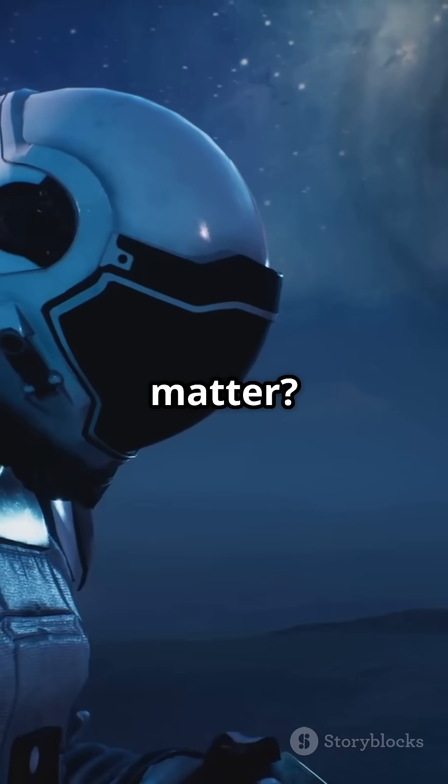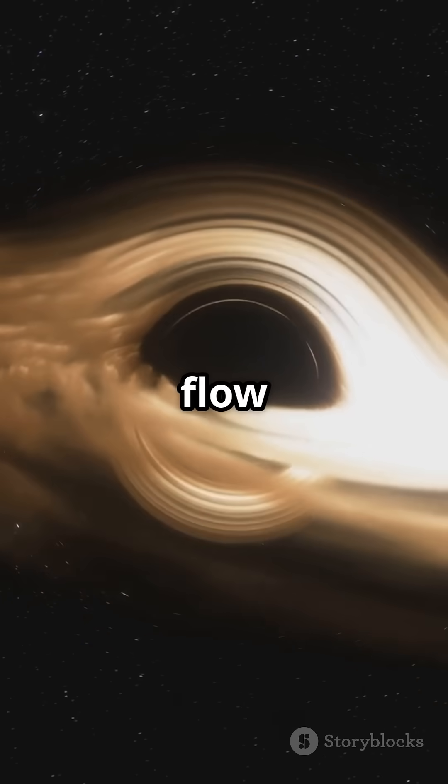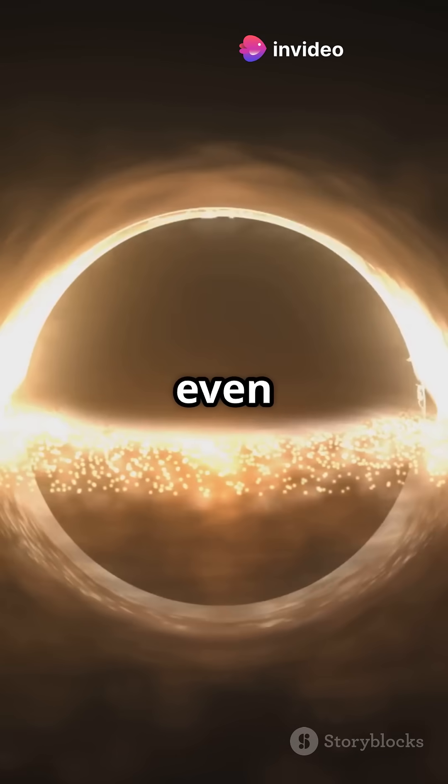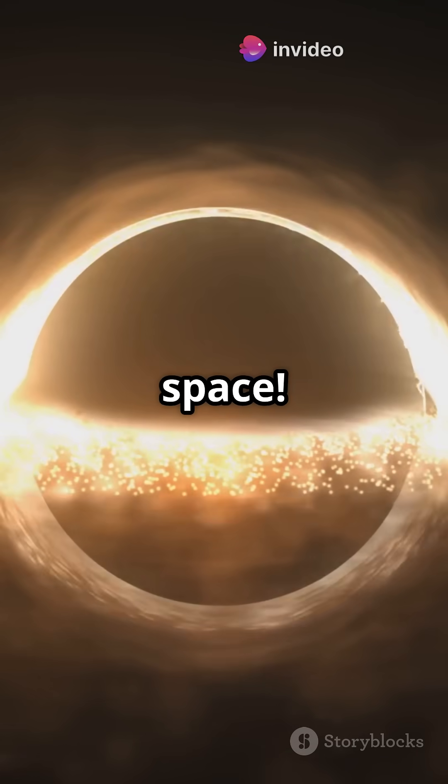But why does this matter? Well, magnetic fields regulate the flow of gas into the black hole, influencing how it feeds and grows. They might even be responsible for launching jets of material into space.